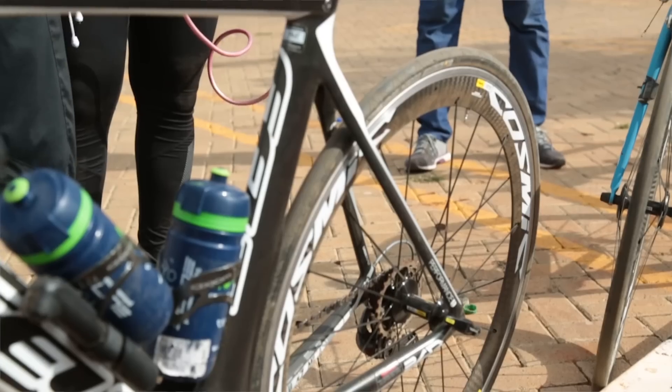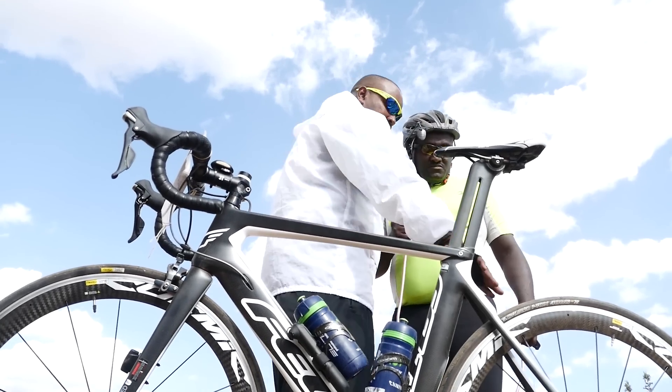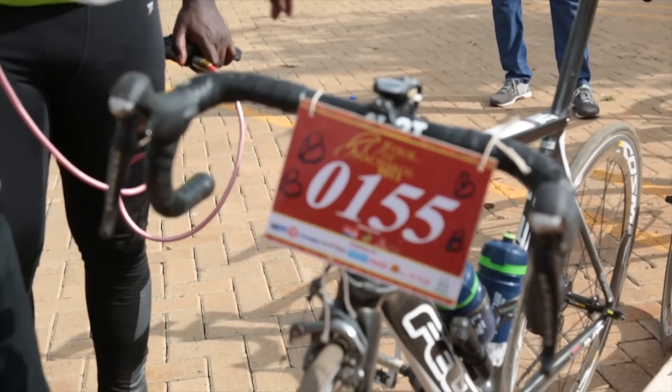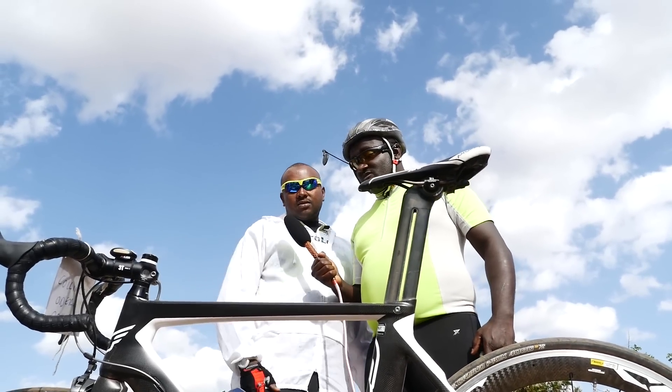This Felt is an aero bike. Everything is full carbon. The wheels are carbon with aluminium brake tracks, and all the spokes are carbon. The frame goes for around 500 to 600 thousand shillings.